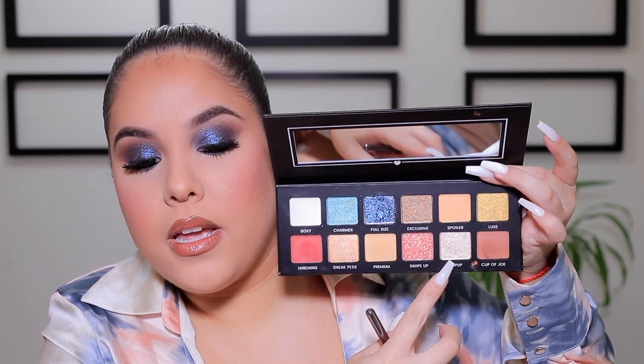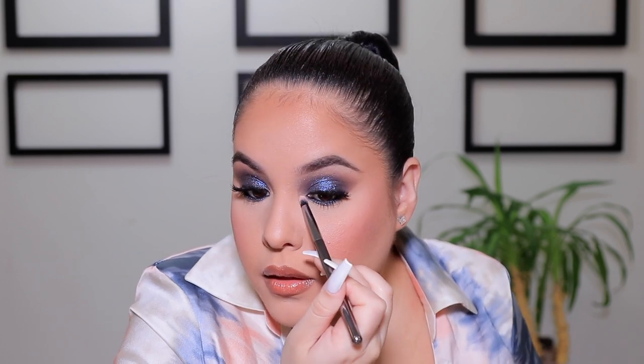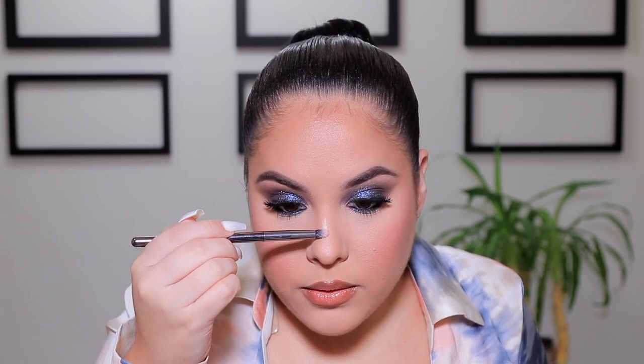The only thing left to do is go in with the gloss that came in this month's box — the Becca Glow Gloss in Rose Gold. I'm quickly applying that. I'm also going to get the shade 'Pop Up' from the palette, which is a really pretty champagne shade, and put that in the inner corner of the eyes, on the tip of the nose, and down the ridge of the nose.